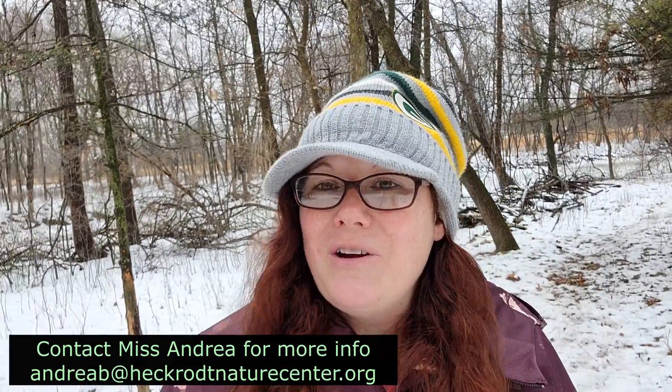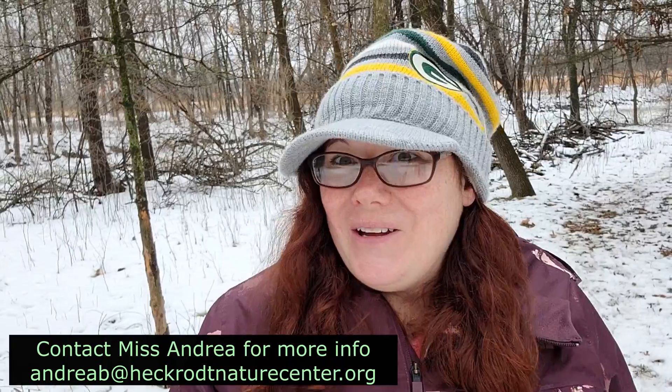Hi, I'm Andrea, one of the naturalists here at Heckrot. I am also the early childhood specialist, so I design, lead, and create the Turtletots program here at the Reserve.